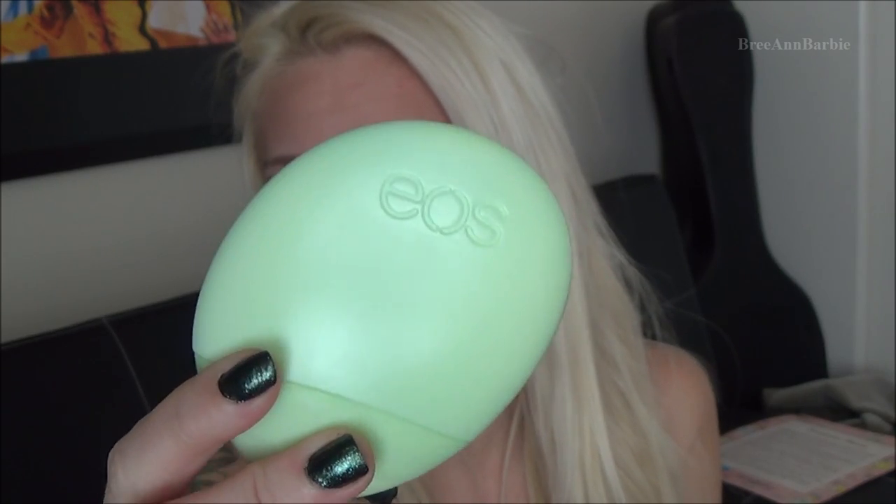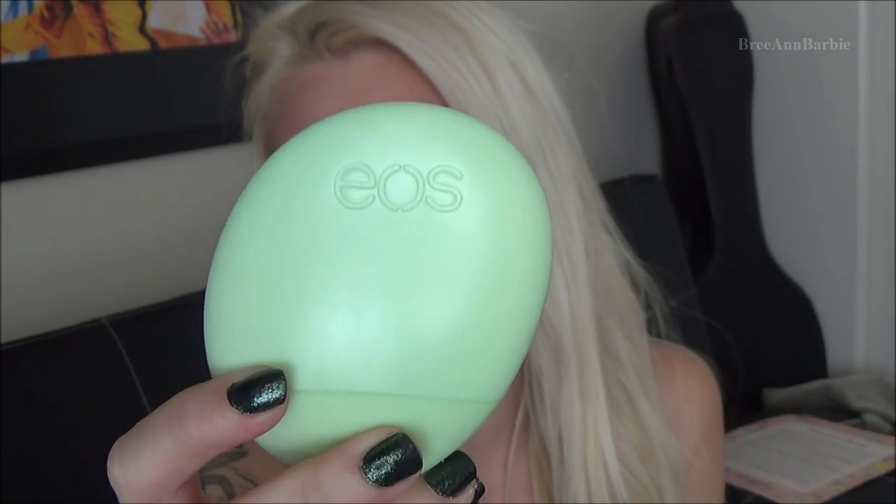I received an EOS hand cream, which I was really excited about since I love the EOS lip balms. I applied it last night and it left my hands really silky smooth — it's a winner for me. I love EOS products.